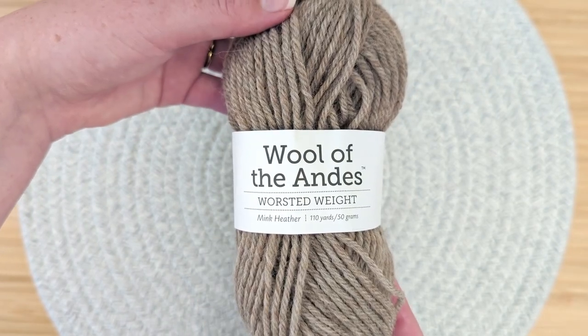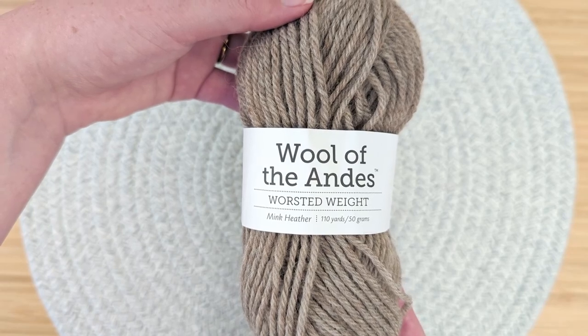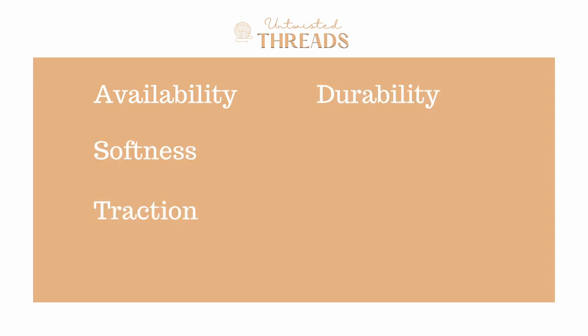In today's video, we're going to review and score Wool of the Andes by Knit Picks using our five categories, which are Availability, Softness, Traction, Durability, and Cost, to help you decide if this is the best yarn for you and your next project. Let's get started!